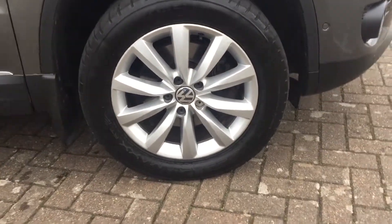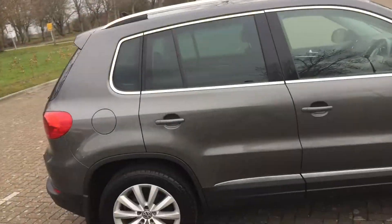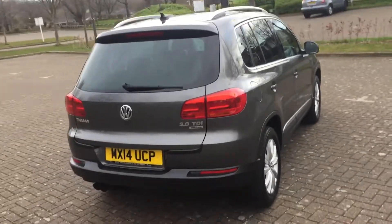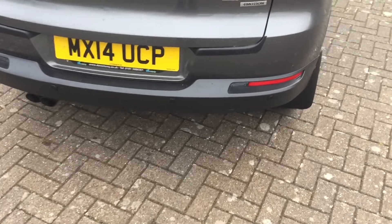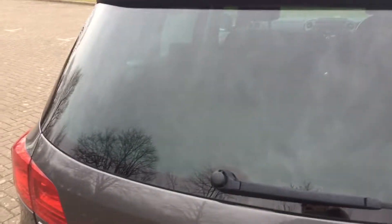It's got 17 inch alloy wheels, it's got the aluminium roof bars. Slightly tinted rear windows, it's got rear parking sensors, and it's the four wheel drive version too.